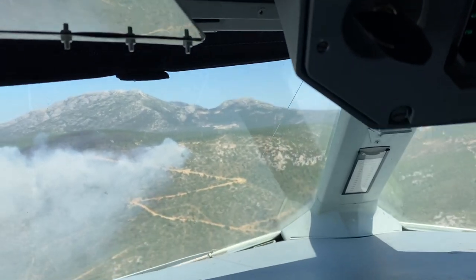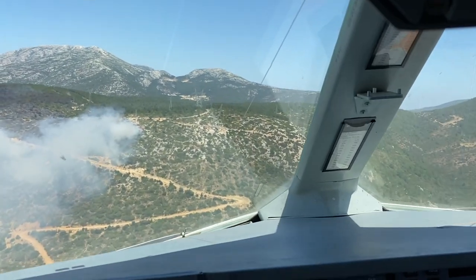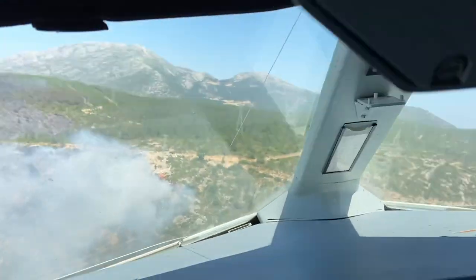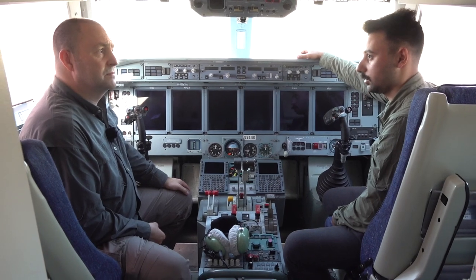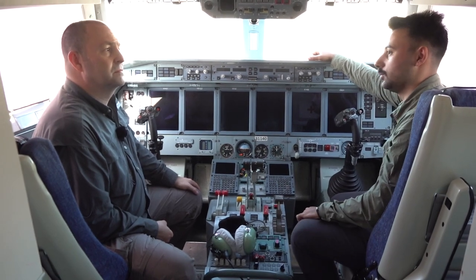Pozisyonu değerlendirdikten sonra girişe geçiyoruz. Özellikle koordinatör helikopter bize çok yardımcı oluyor; onun talimatlarıyla birlikte yangın operasyonuna girişimizi sağlıyoruz.